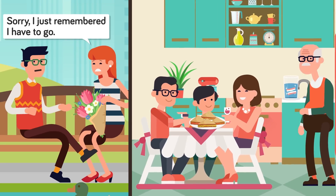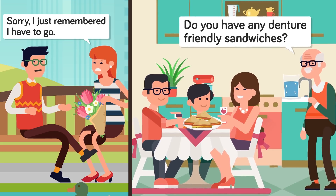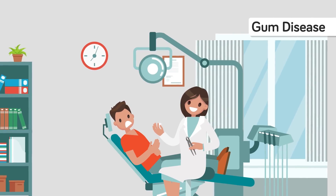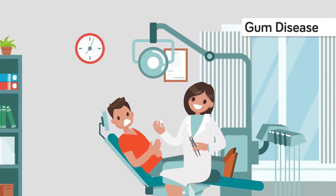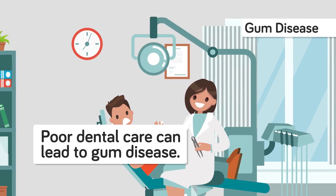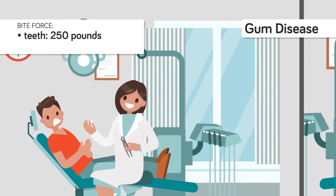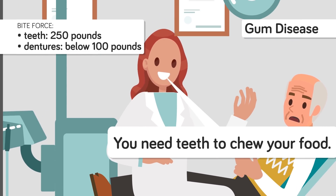Eating with no teeth might sound possible — the jawbone is hard and could surely grind up your food, right? Maybe not. Teeth are specifically designed to do the job of cutting and grinding food. Gum disease is one of the most common causes of tooth loss, and poor dental hygiene is one of the strongest risk factors for gum disease. But if your teeth are all gone, that doesn't mean the gum disease will subside. In fact, trying to chew food on bare gums will likely lead to further complications and increased infection. Teeth are designed to bite into food, but the jawbone alone is not. The bite force of a tooth is about 250 pounds, while that of dentures is just below 100 pounds. So imagine applying that kind of pressure directly to the gums on your toothless jawbone.